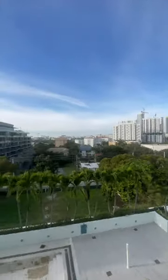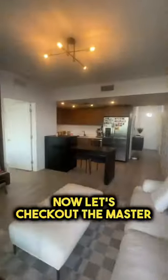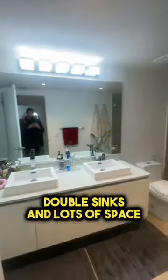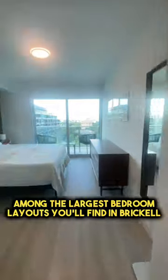Has a beautiful view. Now let's check out the master. Double sinks and lots of space. Among the largest bedroom layouts you'll find in Brickell.